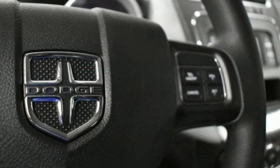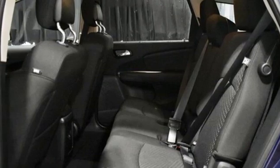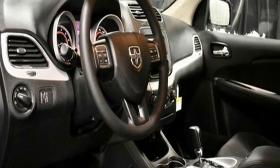doors and push button start proximity key, touch screen display, pearl coat paint, four 12-volt power outlets and power heated mirrors.